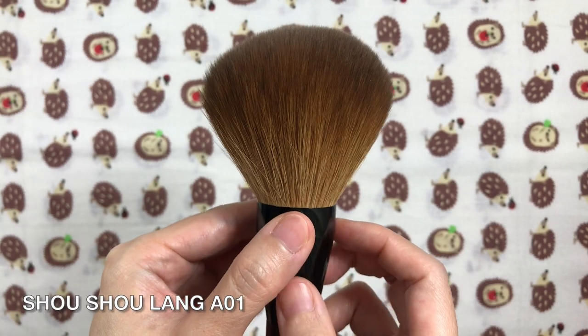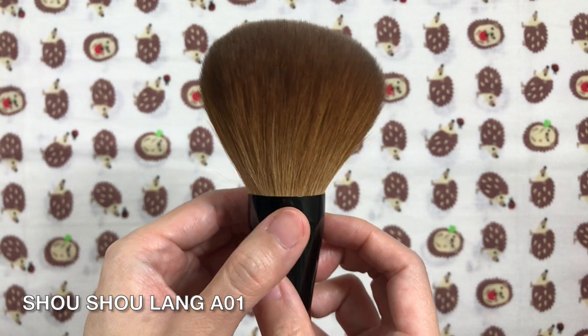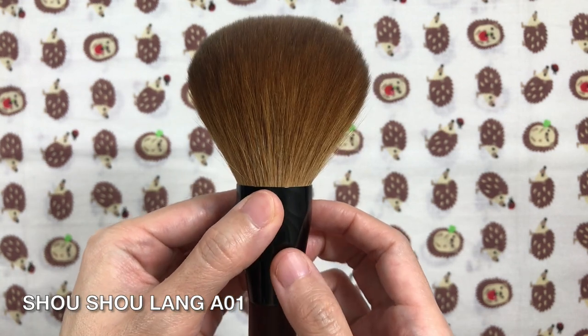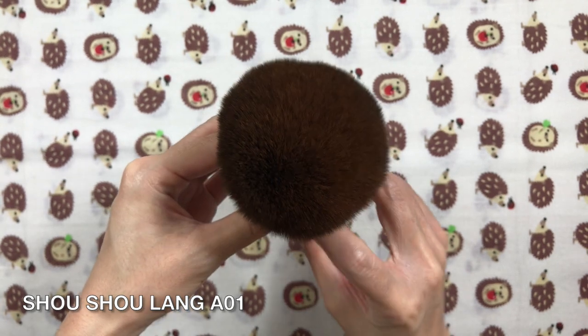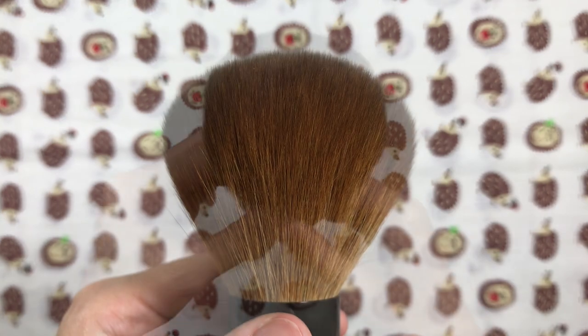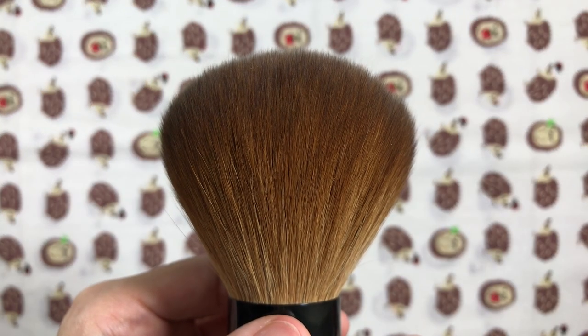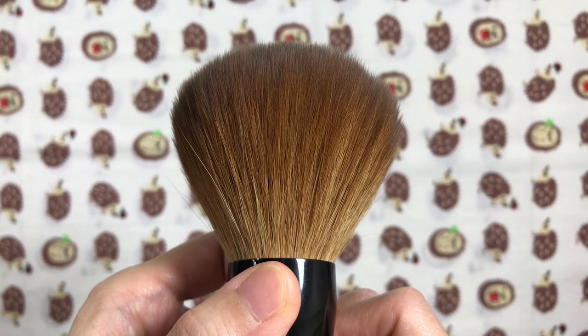The Shosholang A01 Red Fox Powder Brush is an enormous round powder brush with a round ferrule. Shosholang's red fox is one of my favorite hair types. I love the way they treat their fox hair. The hair softness blows the Chikoto FO series hair and most squirrel hair out of the water, except for white Canadian squirrel and some red squirrel brushes. They're pillowy, soft, pliable, bouncy, straight, and extremely silky. This brush is a fluffy, heavenly cloud when used on the face.